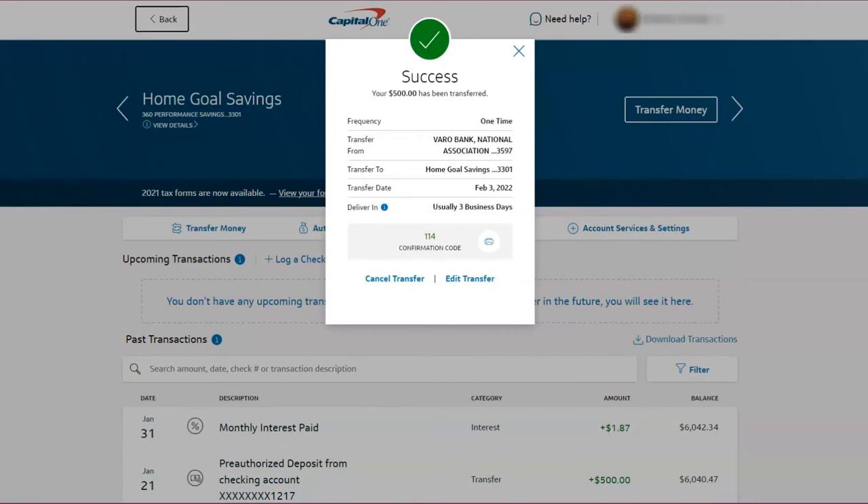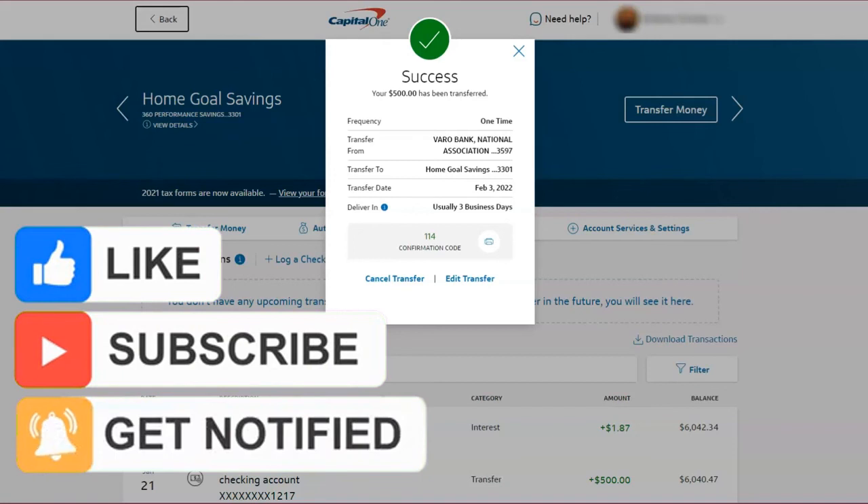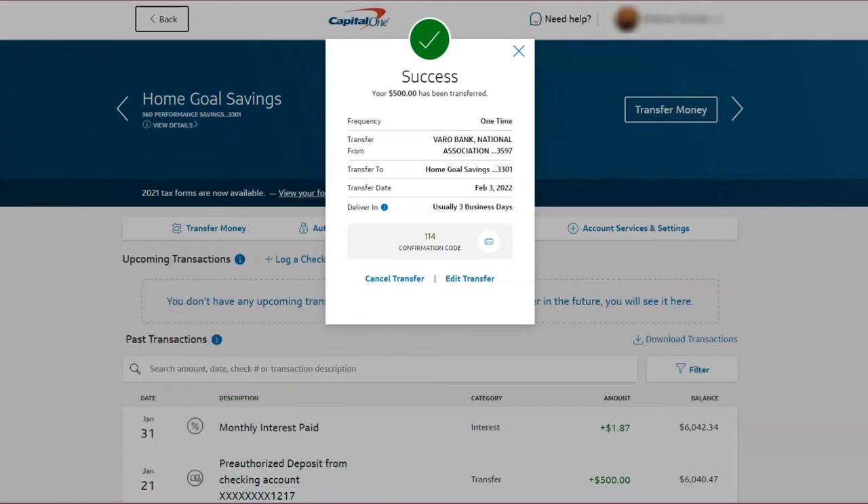I thank you guys for watching these videos — you truly hold me accountable to making these monthly transfers and not doing something else with my $500. If you are loving this content, please like this video, subscribe to my channel, and hit the notification bell so that you are notified every single time Entrepreneur Diaries posts a new video.